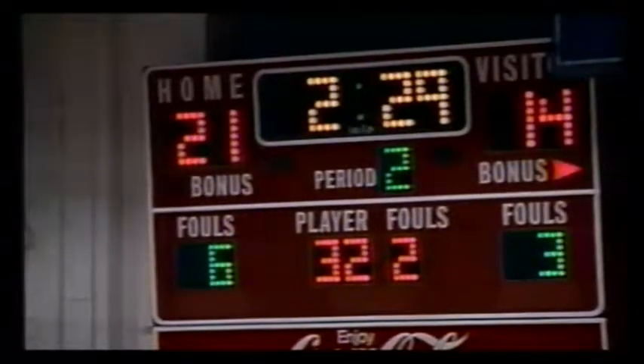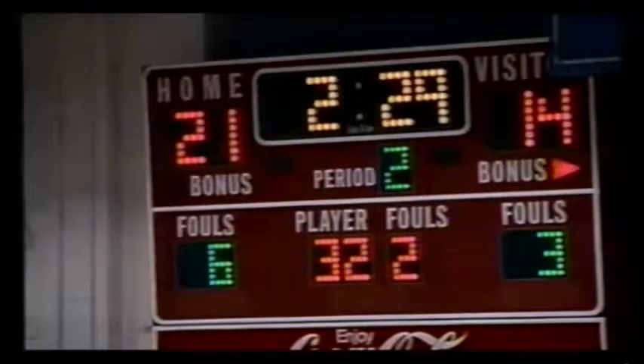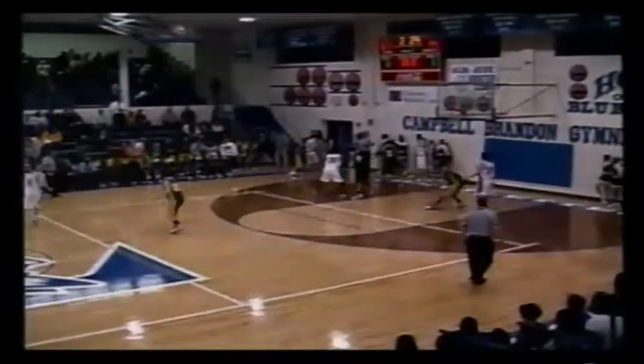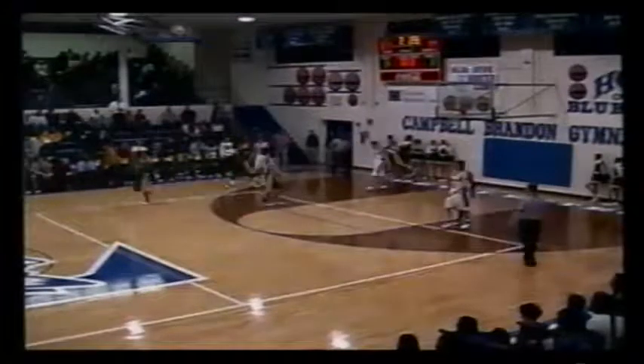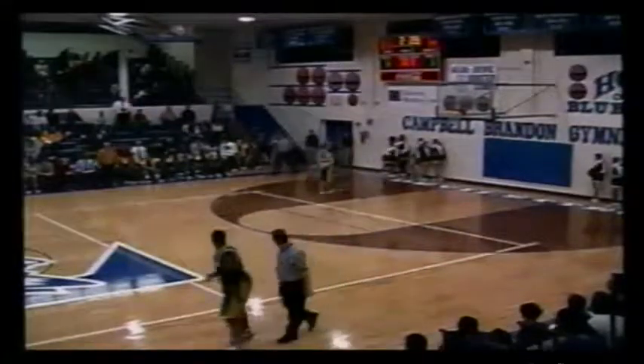2:29 left to go here in the first half. 21-14, Lebanon lead. We'll be back at Campbell Brennan Gymnasium in just a few moments. A lot of sweetness in the gym tonight as Lebanon women pulled out a huge win over Gallatin. Lebanon men now with the lead late in the first half. Lebanon's going to turn it over off that inbounds pass as Beatle tried to go to Vance in the corner. Both teams now have six turnovers.